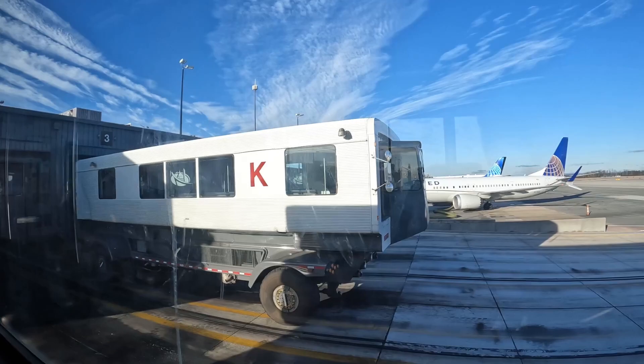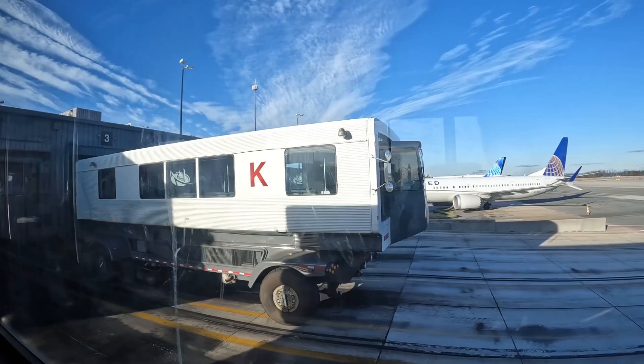We're just about to dock and I just thought I'd show you another shuttle there behind us. You can get a closer look there — exactly what these things look like.